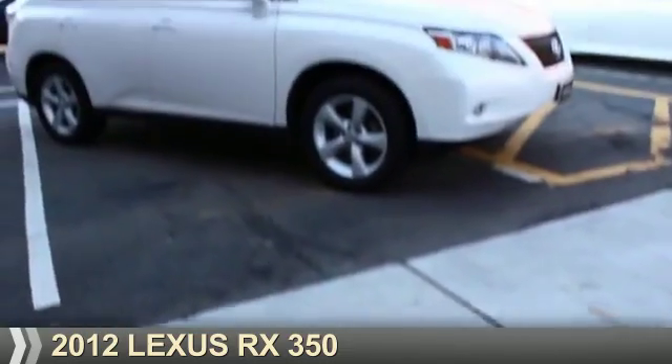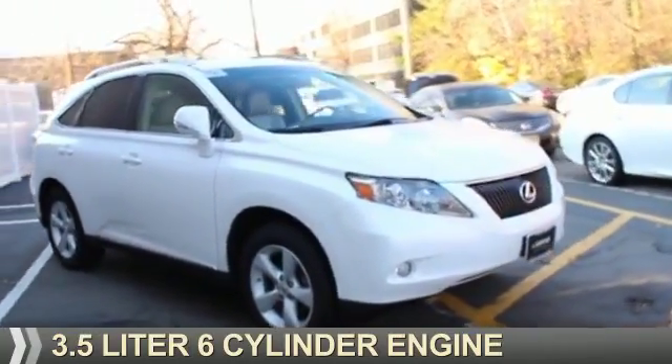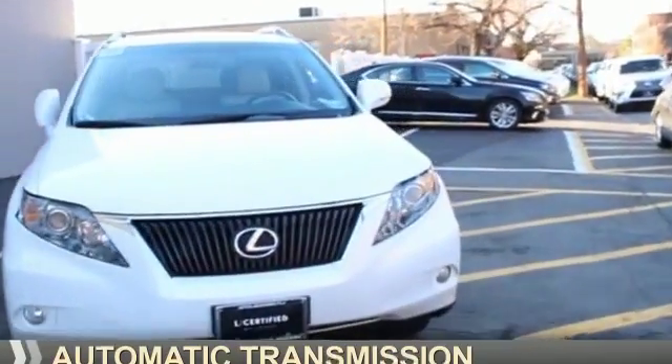Presenting the 2012 Lexus RX 350. It's powered by all-wheel drive, a 3.5-liter six-cylinder engine, and an automatic transmission.